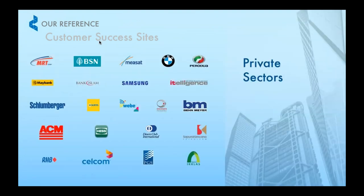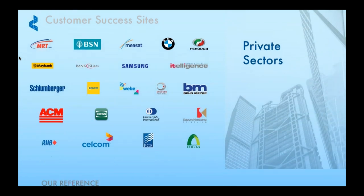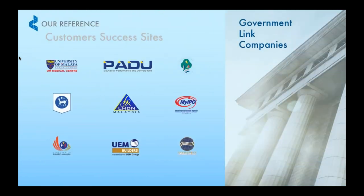Here are our references — clients that have trusted us to take care of their IT needs over the years. From the enterprise side, we have MRT Corp, Bank Islam, Takaful Class, RHB, and even BMW. From the government-linked side, we have PPJ, Sabah Port, Bank Negara, and also LHDN.